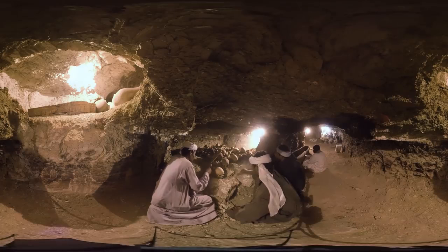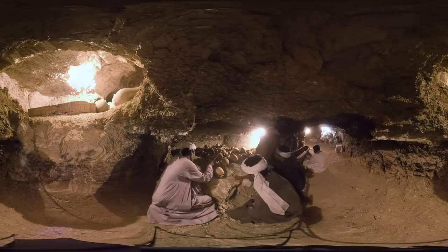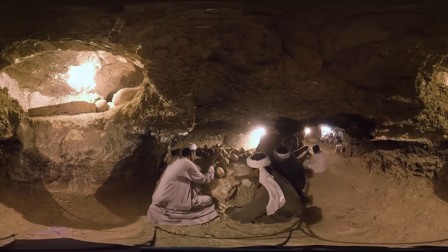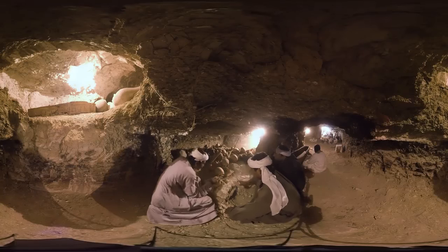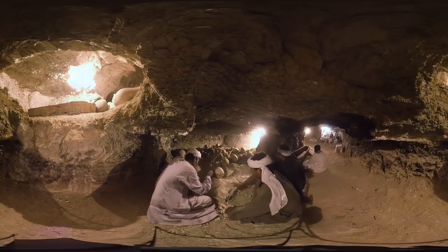These men aren't the first living souls to be here since ancient times. Grave robbers looted the tomb for precious objects, casting aside bones as they worked. Still, the man on the left has just found a comb or brush buried here — a reminder that the work here is far from finished.